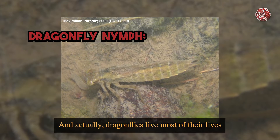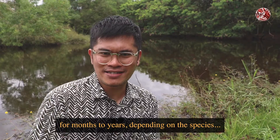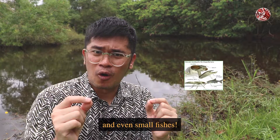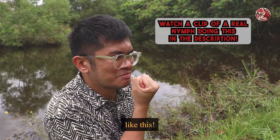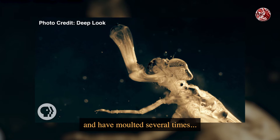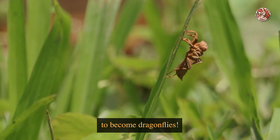That's because their young, or nymphs, are aquatic, which means they live underwater. Dragonflies actually live most of their lives as these ferocious underwater nymphs — for months to years depending on the species — while feeding on other invertebrates, tadpoles, and even small fish, using their very fast and extendable hinged jaw. After they've grown big enough and molted several times, these nymphs emerge from the water and undergo a final molt to become dragonflies.